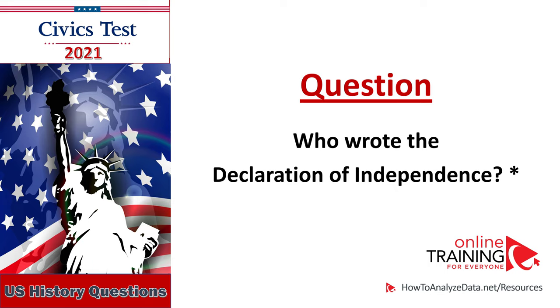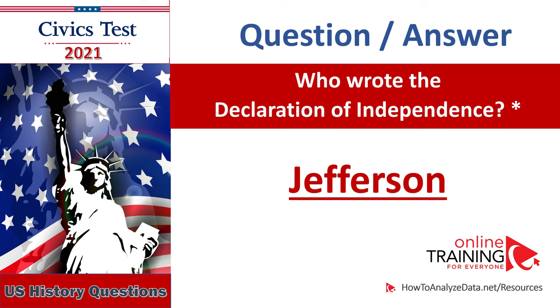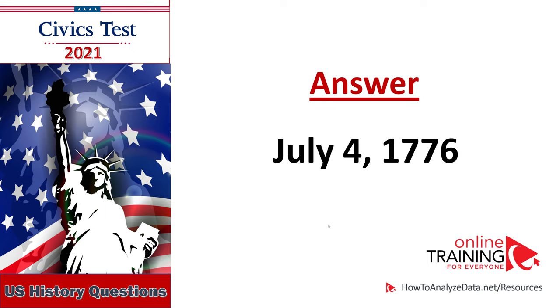Who wrote the Declaration of Independence? Thomas Jefferson. Who wrote the Declaration of Independence? Jefferson. When was the Declaration of Independence adopted? July 4, 1776.